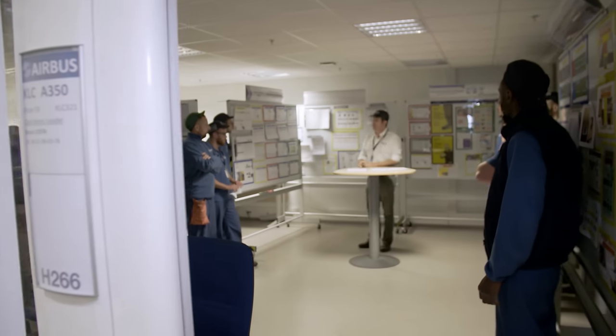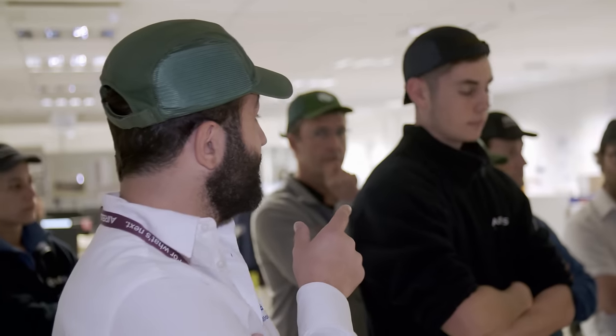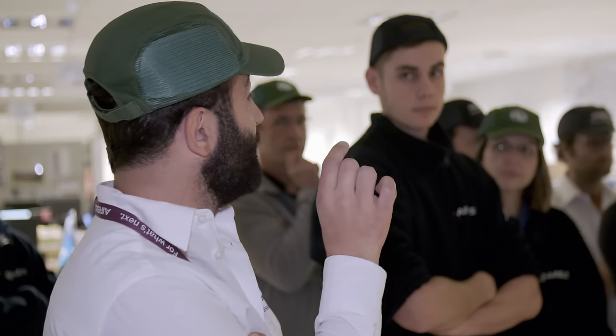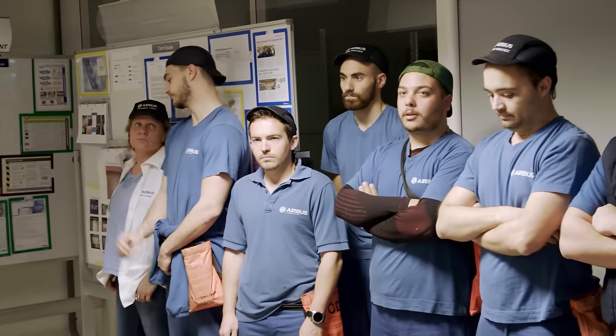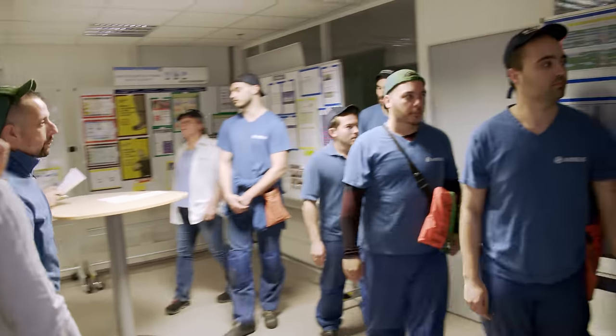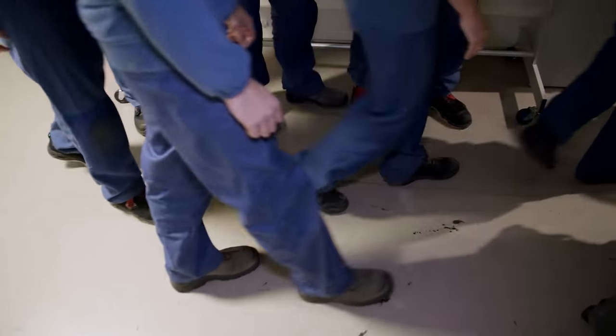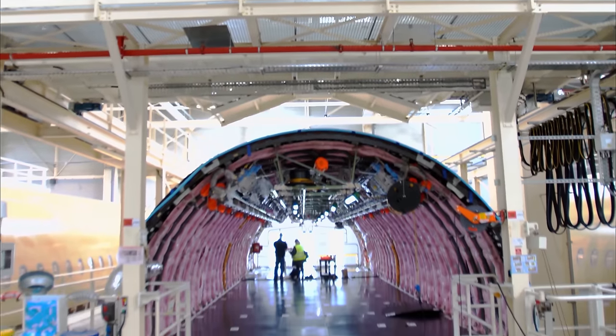At 6:30 in the morning, a team briefing takes place at the start of the shift. Fifteen workers — mostly electricians and installation technicians — divide up the day's tasks amongst themselves. They have to install the galleys, washrooms, and crew rest compartments. Any special requests from the airlines are incorporated here too. The outfitting work is performed on all fuselage sections across shifts, so no team has to wait for another.